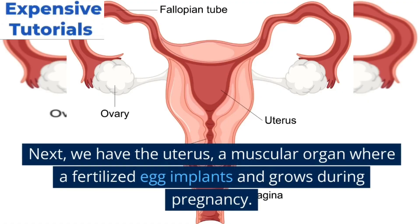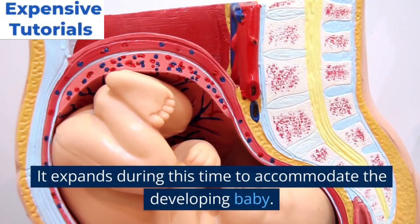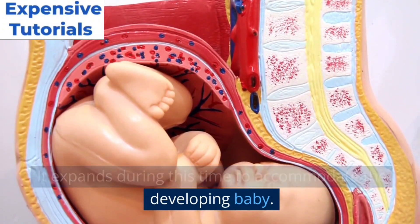Next, we have the uterus, a muscular organ where a fertilized egg implants and grows during pregnancy. It expands during this time to accommodate the developing baby.